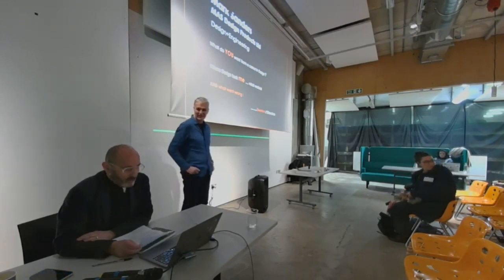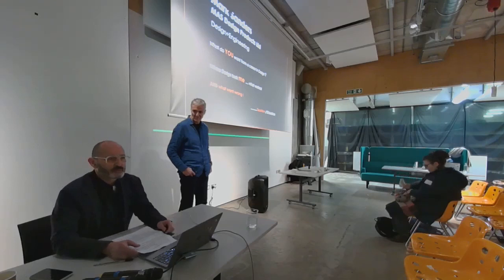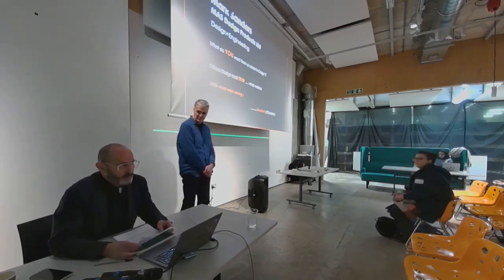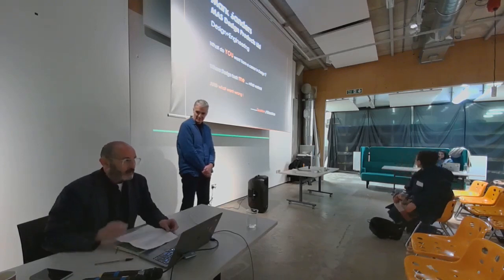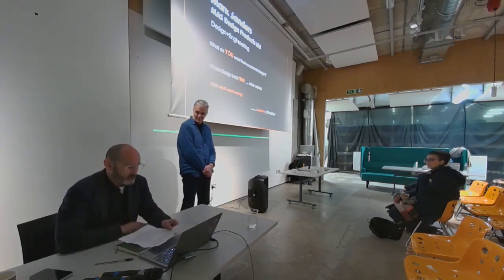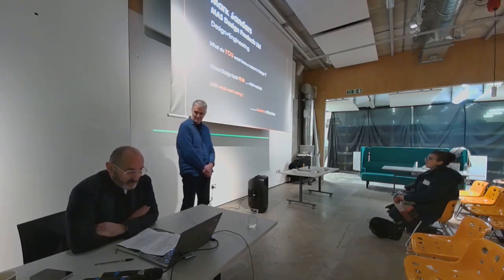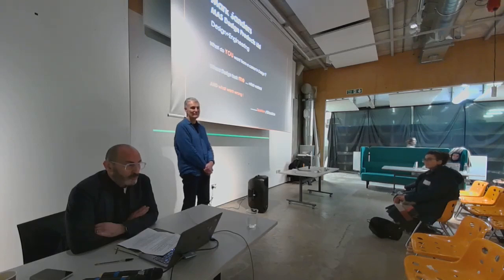Good evening everyone, welcome to Central St Martin's Products around Industrial Design 'Design Transforms' lecture series. My name is Nick Rhodes and I'm the program director for PCID here. In this lecture series I invite expert practitioners to share their thoughts on the idea of transformation, examined through the lens of their work — to consider how their practice has changed things, places, businesses, people, and how the act of designing has changed them. The session is being recorded and will be available for CSM students after the event on request.